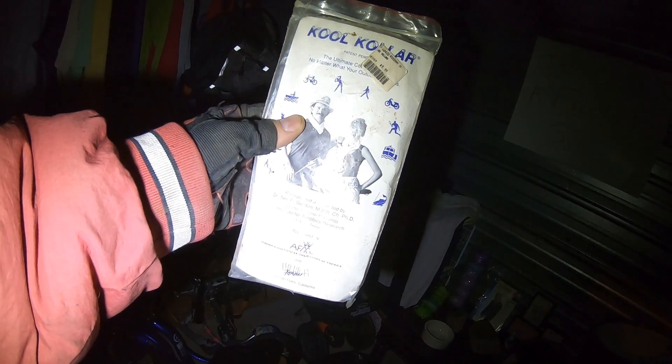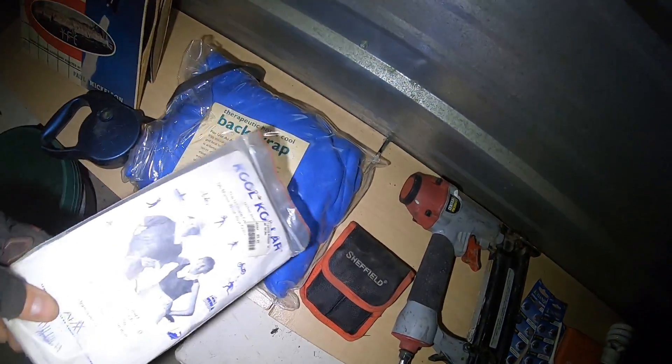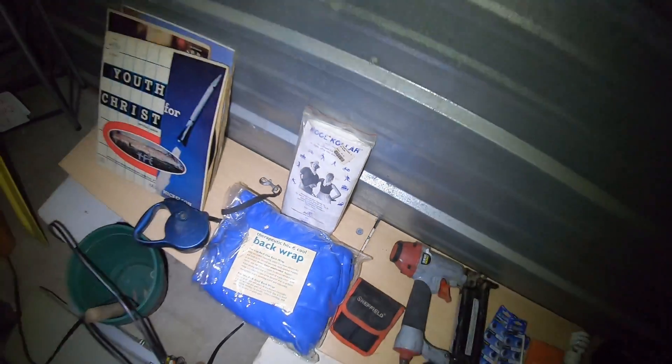Cool Collar — 'Ultimate collar no matter what your outdoor...' something or another. It's got a six dollar sticker on it. Researched and tested by Dr. Gordon, PhD, Director of Exercise Physiology, Institute for Aerobics Research, Dallas, Texas. I think it's something you put in the fridge or freezer after your workout and just throw it around your neck to cool you down. Also a little AT&T U-verse box in the e-waste department.